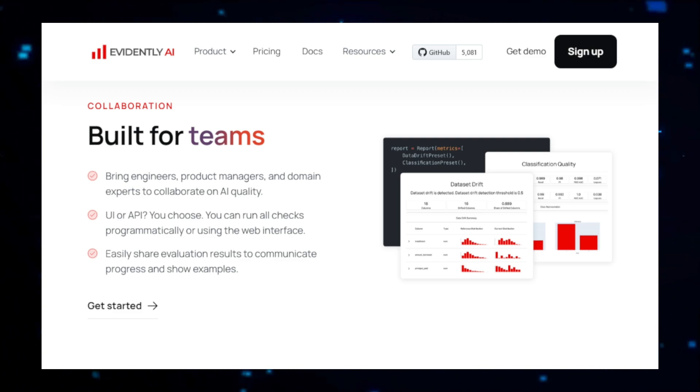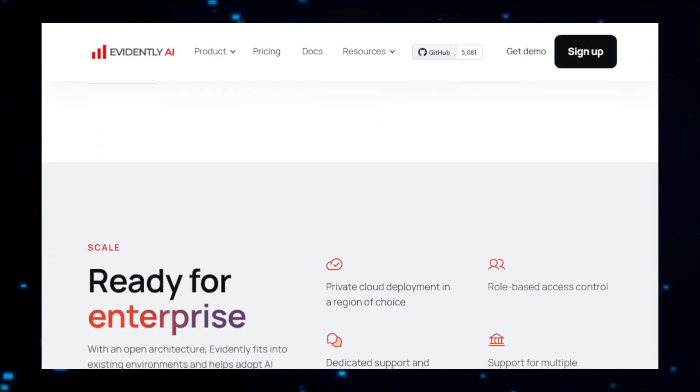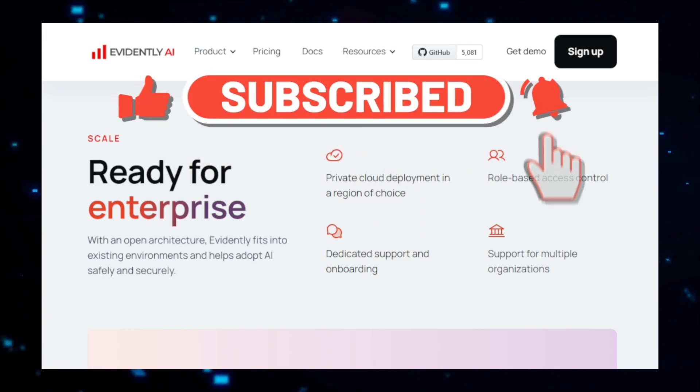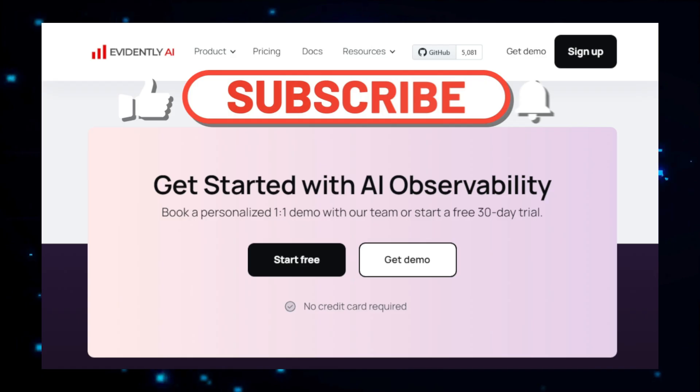That's a wrap on our exploration of this week's top AI projects. If you enjoyed the content and want to stay updated with the latest in AI, don't forget to like, subscribe, and hit the notification bell. For even more insights and updates, join our community and subscribe to our newsletter. Keep innovating and see you in the next video.